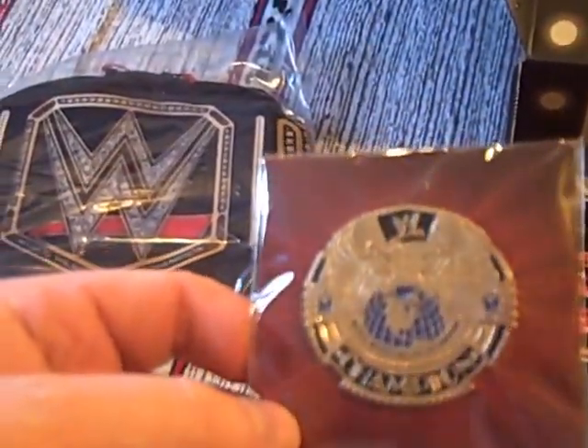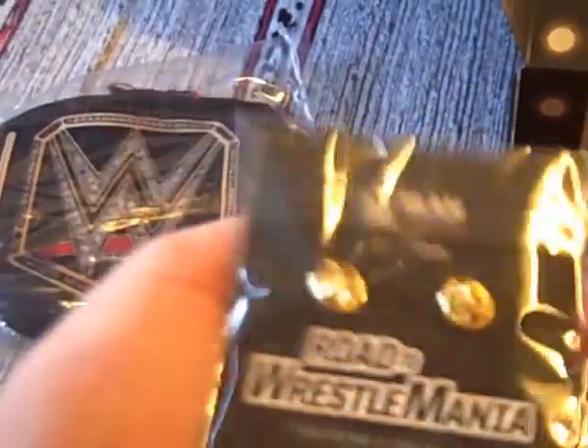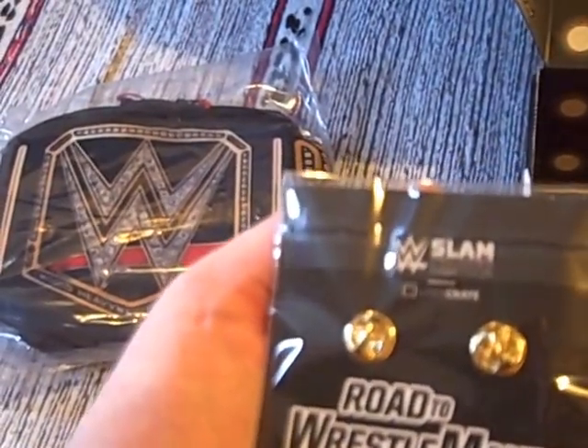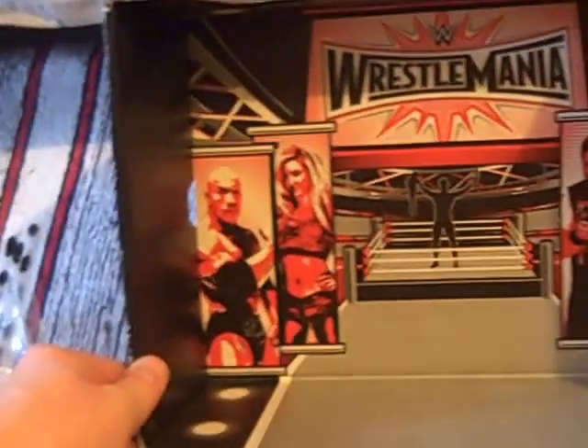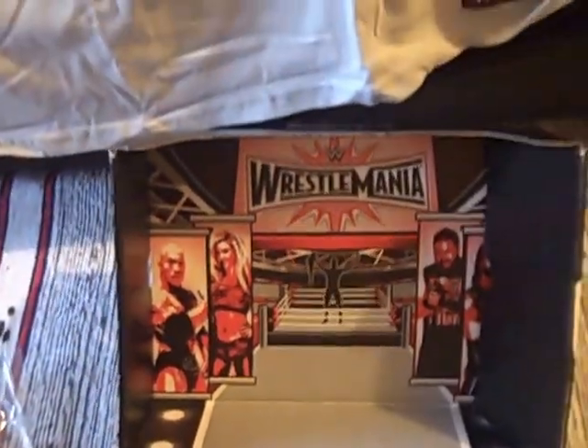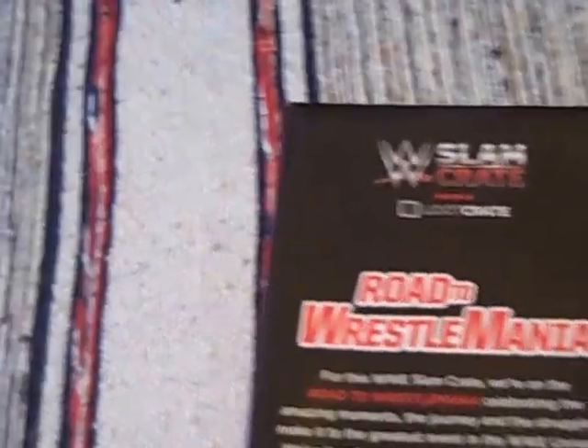The final item — so not the most items, but what's here is good — is going to be this World Wrestling Entertainment Championship belt. It's a pin; you can see the pin in the back. It's Road to WrestleMania. That's probably the theme today — Road to WrestleMania. Looks pretty good.